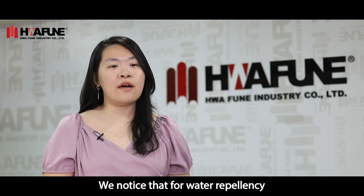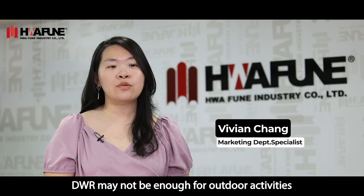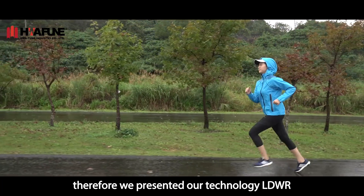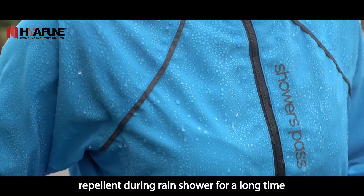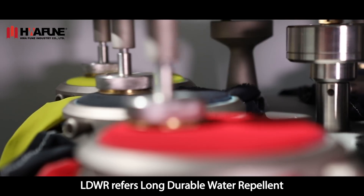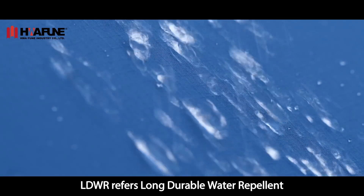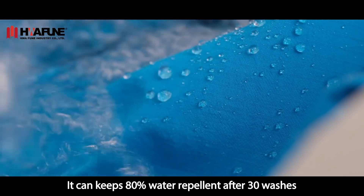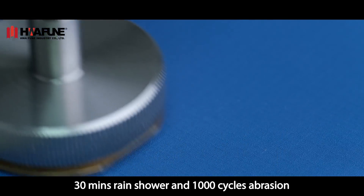We noticed that for water repellency, DWR may not be enough for outdoor activities. Therefore, we presented our technology LDWR, which allows the fabric not only to be water repellent during rain showers for a long time but also great with abrasion. LDWR refers to Long Durable Water Repellent. It can keep 80% water repellency after 30 washes, 30 minutes of rain showers, and 1,000 cycle abrasion.